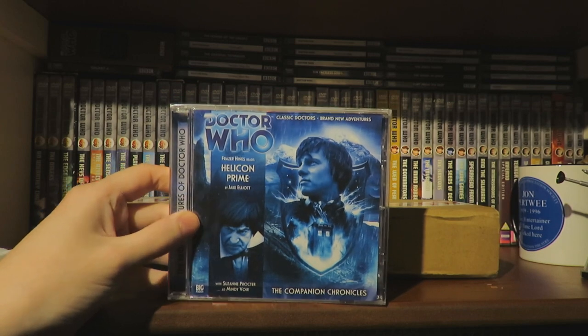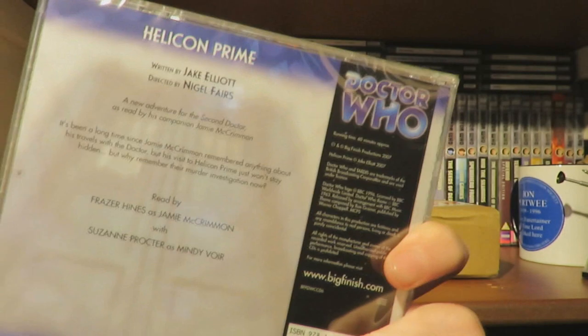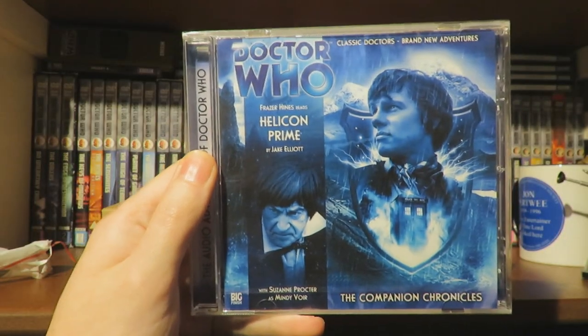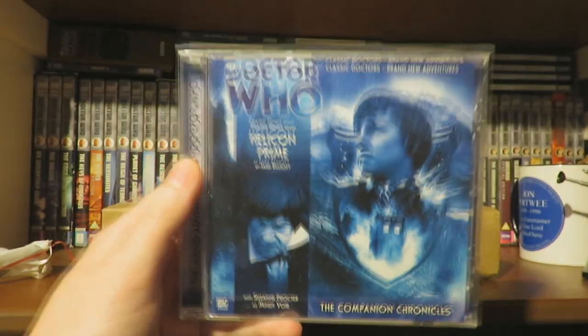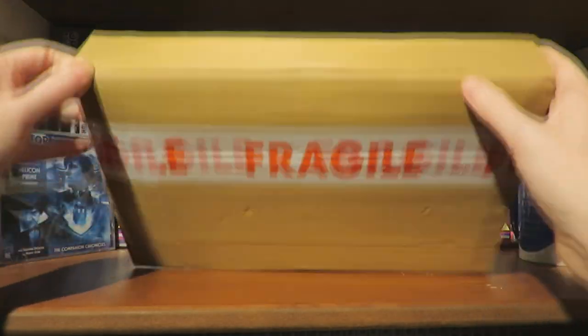The first Companion Chronicle is the second story from series two: Helicon Prime. I think it's set in Season 6B. I did listen to a little bit on Spotify because series two of the Companion Chronicles is on Spotify, so Helicon Prime is the first one I'm opening.